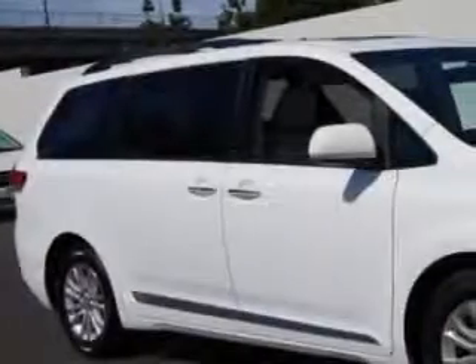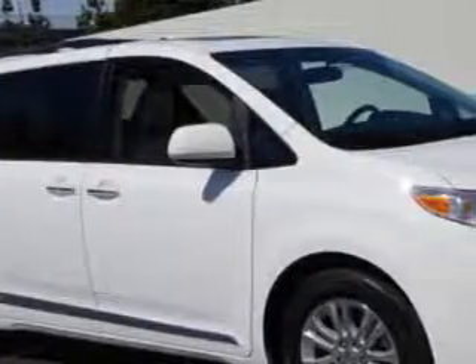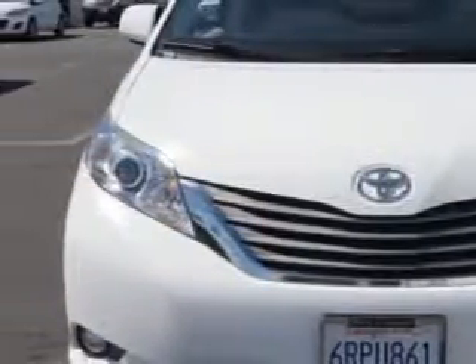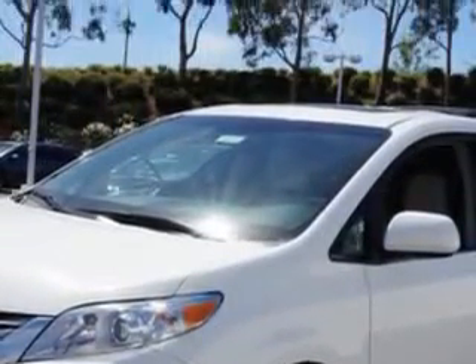Weir Canyon Acura knows you want more in a car. You expect the best from your vehicle. Imagine driving this super white 2012 Toyota Sienna minivan, equipped with a 6-cylinder engine and an automatic transmission. Enjoy this utility van with features like: